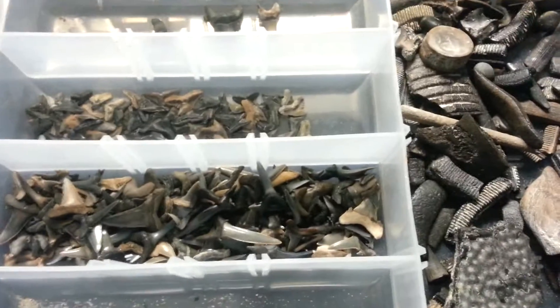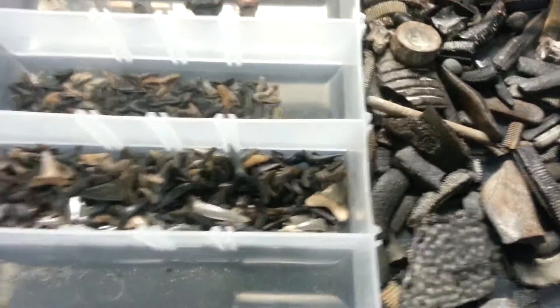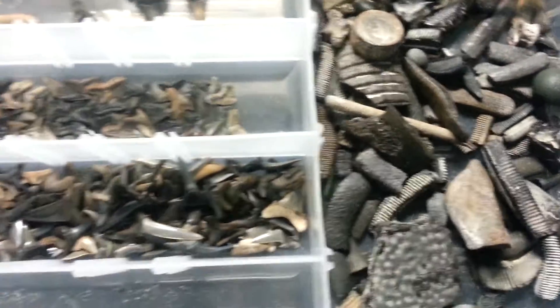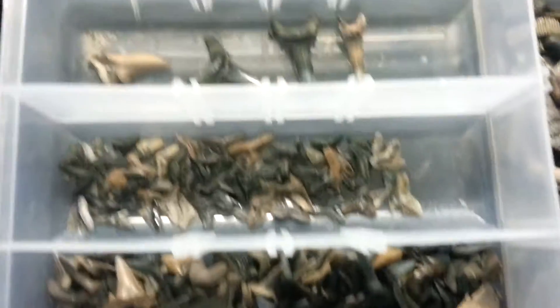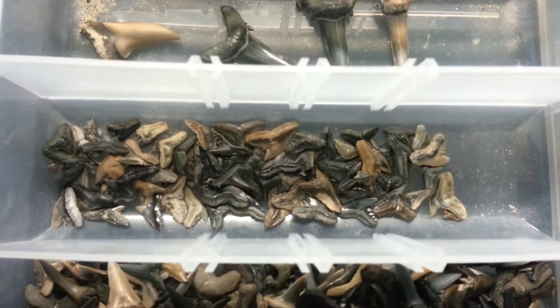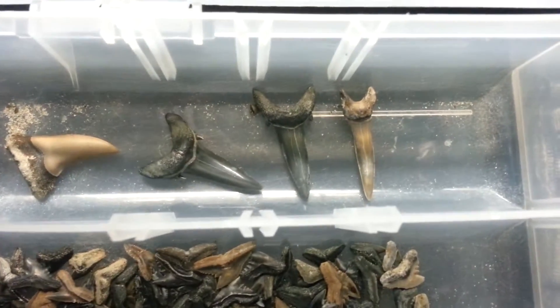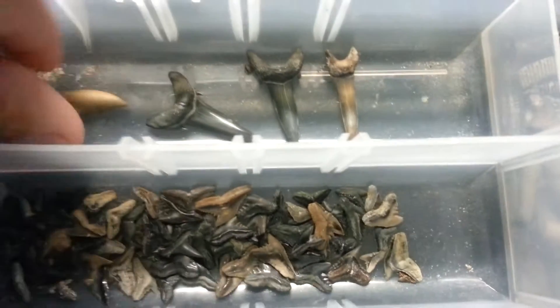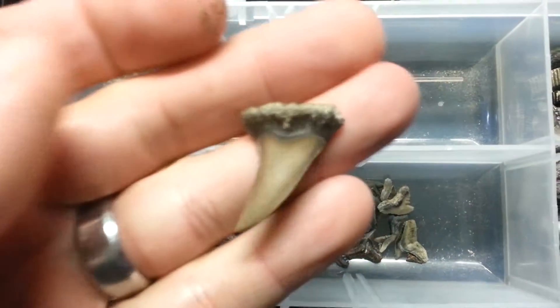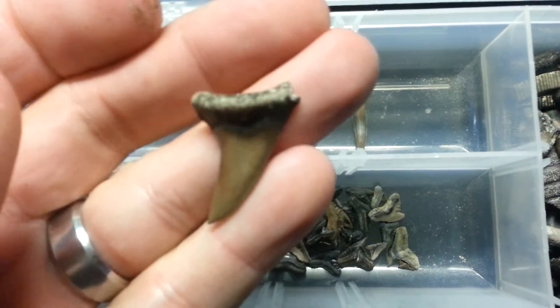Today we'll go over some of the shark teeth that I've had put up for a while, that I found from Andalusia — Point A Down. Got a pretty good little collection here. Some of the bigger ones include tigers and sand tigers, and I think this one is a false mako tooth.